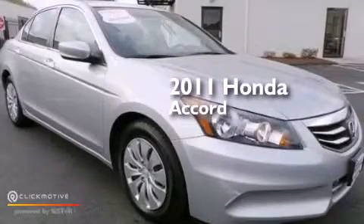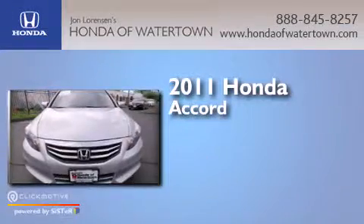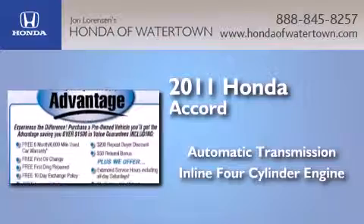This is a certified pre-owned 2011 Honda Accord. This four-door sedan has an automatic transmission and an inline four-cylinder engine.